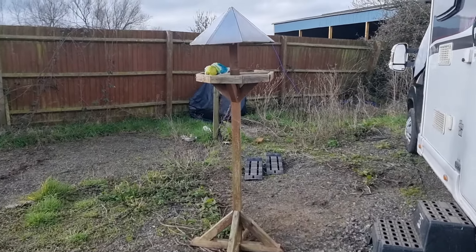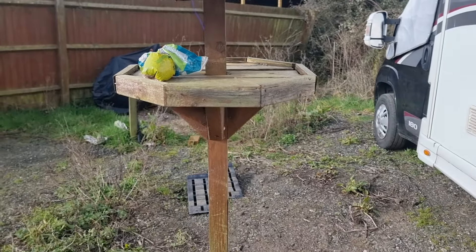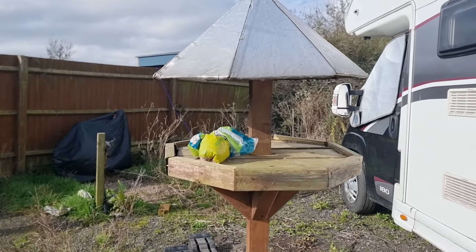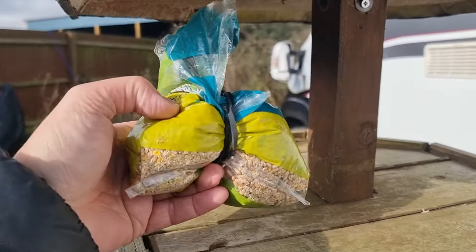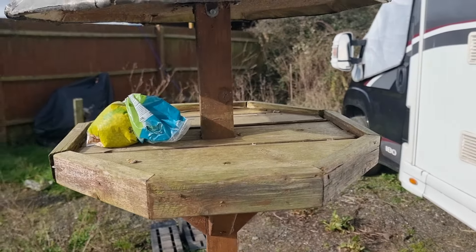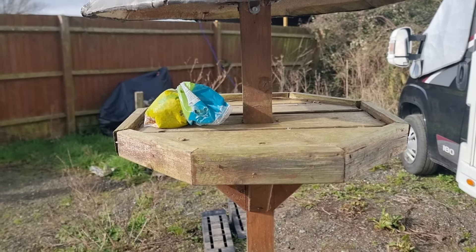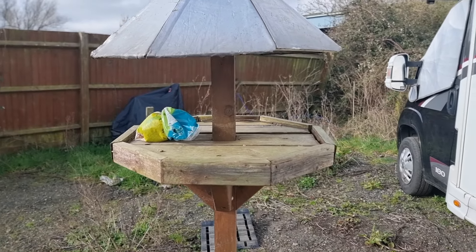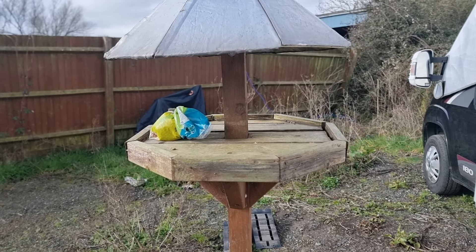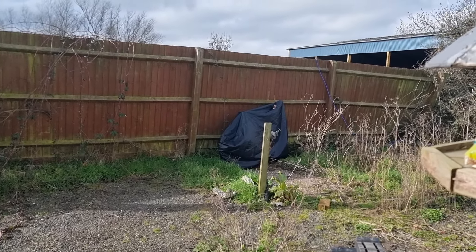I've just fixed this bird table as well because it was lying around nearby. Somebody obviously made it in the past and it was a bit broken at the top, so I've fixed it all up. I bought what's left of the seed that Jan keeps buying for the birds. Jan says she wants it around the other side of the van, so I'm going to clear that first, then put the seeds on later and see if the birds like it.